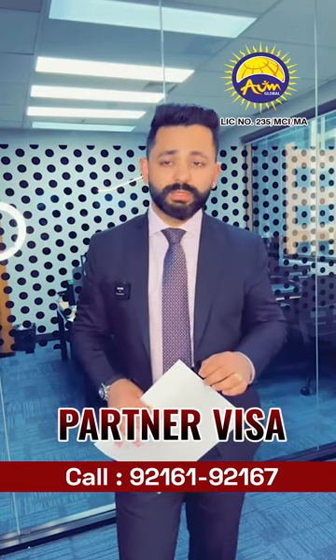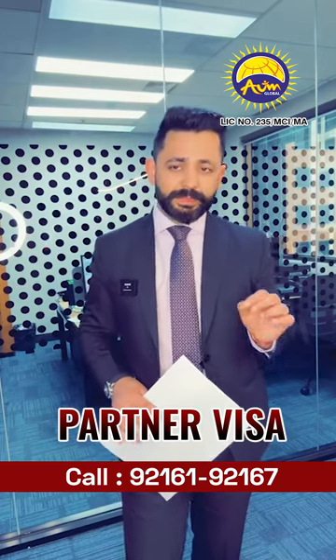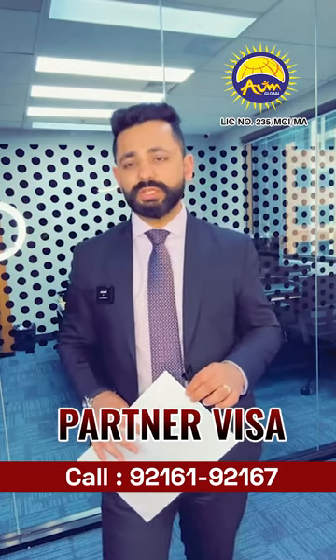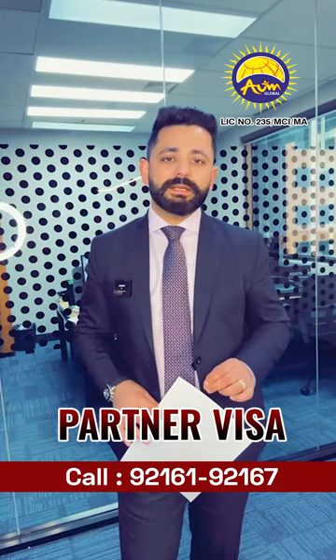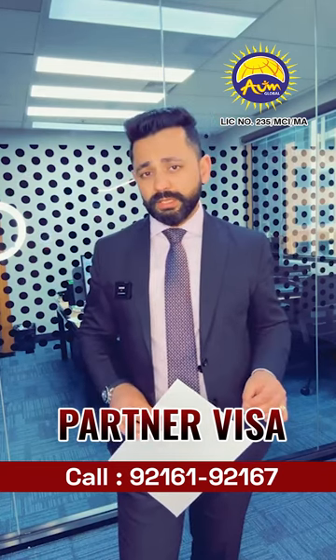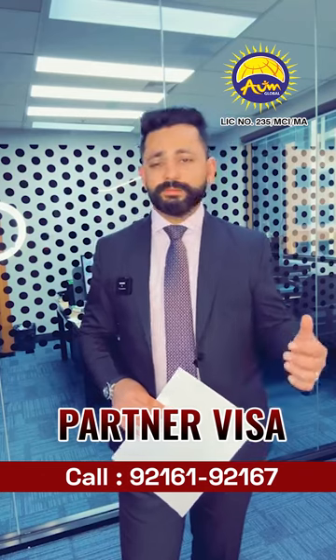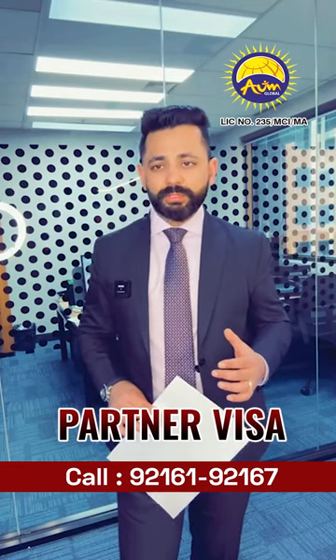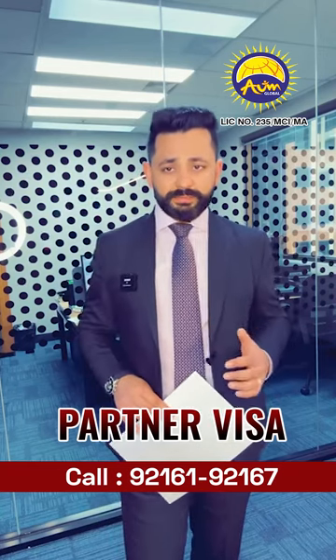An ongoing relationship is one of the key elements to be granted the visa. The final aspect is your social aspects. Are you seen as a couple within the entire community or within your social circle? Do you attend different parties, lunches, dinners, or events as a couple? Do people recognize you as a husband and wife or as a de facto couple?